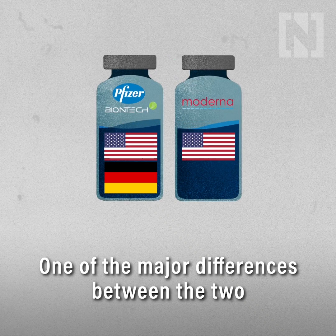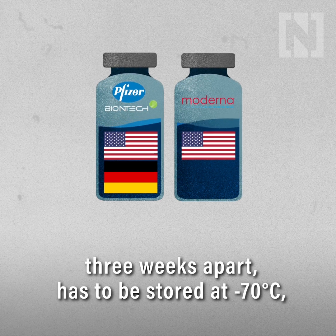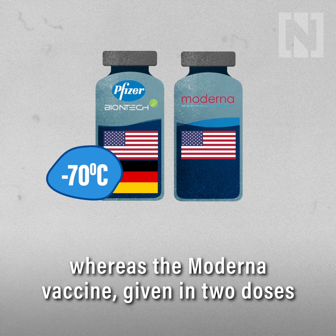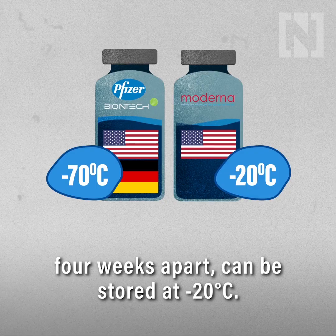One of the major differences between the two is that the Pfizer vaccine, given in two doses three weeks apart, has to be stored at minus 70 degrees Celsius. Whereas the Moderna vaccine, given in two doses four weeks apart, can be stored at minus 20 degrees Celsius.